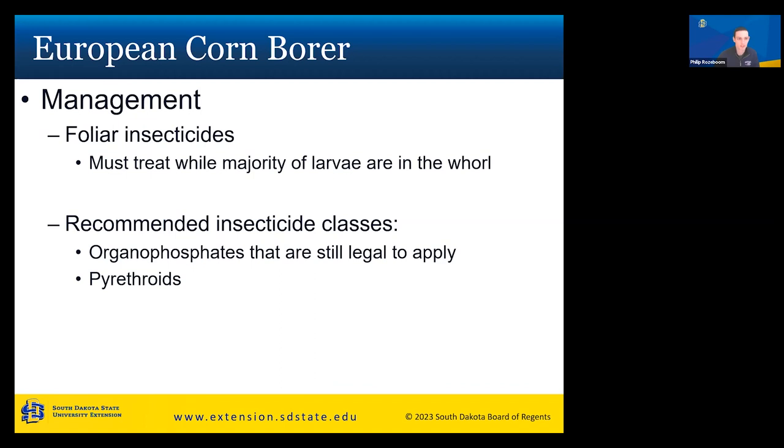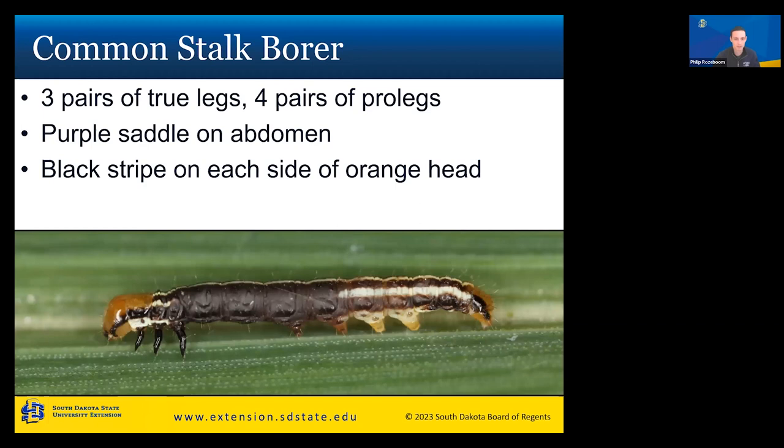For foliar insecticides against European corn borer, timing is tough — you must treat while the majority of larvae are still in the whorl, targeting young larvae. That's hard to do unless you're scouting your field a couple of days per week. Recommended insecticide classes include some organophosphates that are still legal and, of course, pyrethroids.